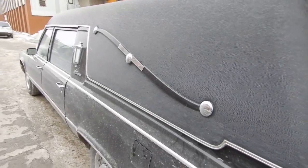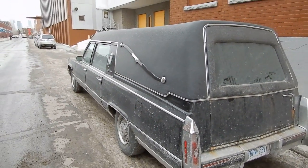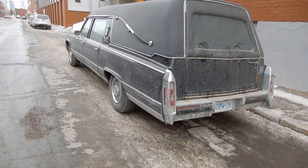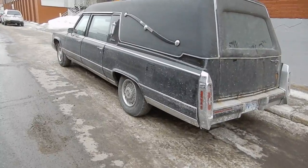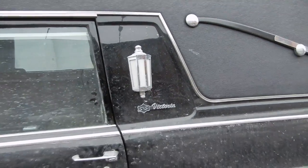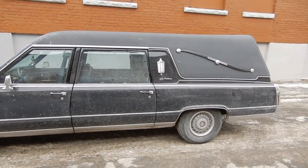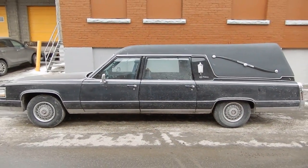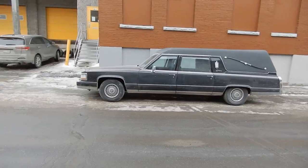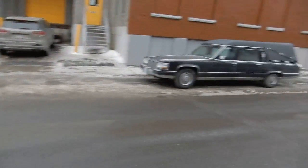Oh my god, what a score! Of all things to see in the dead of winter in this very old neighborhood of Montreal — a 1990 to 1992 Cadillac hearse. It looks like it's a Superior Miller Meteor... it's an SNS Victoria. Wow, and the guy's driving it in the winter! It's rusted already but still cool — too bad it doesn't have white walls anymore. Here on Acorn Street, can you believe that?